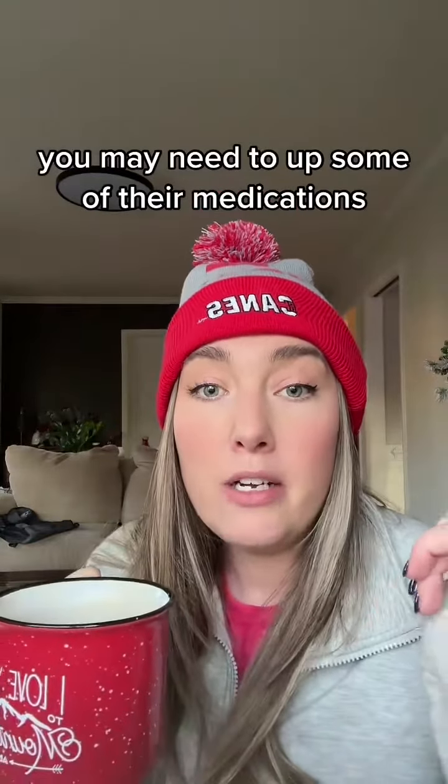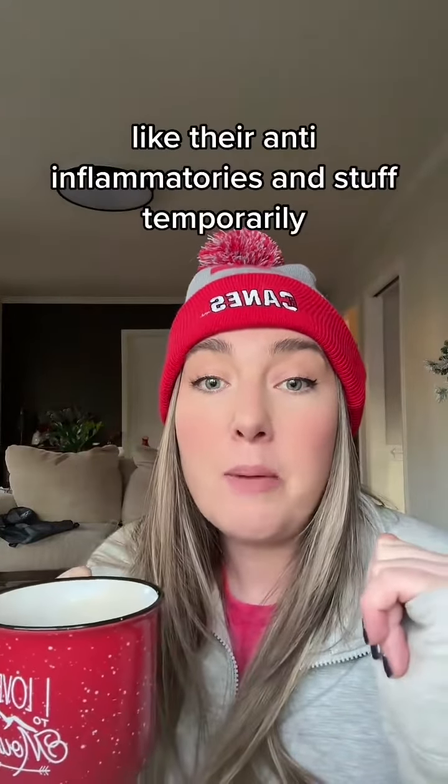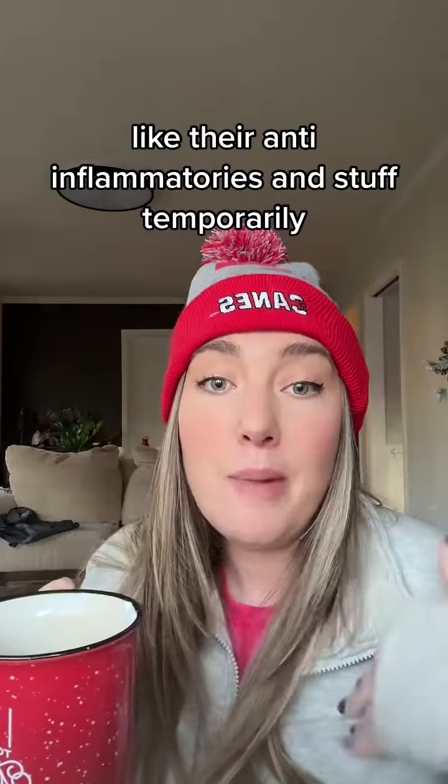I'm running out of time, but the next video will go over some of the most important things in my opinion.